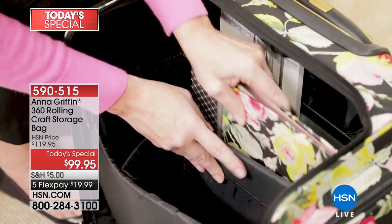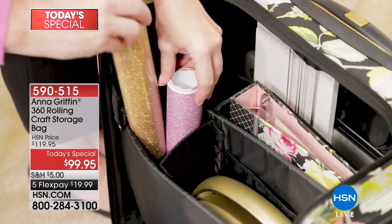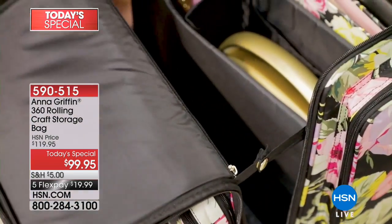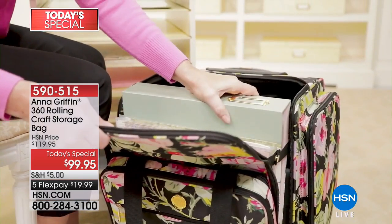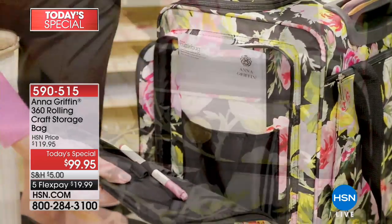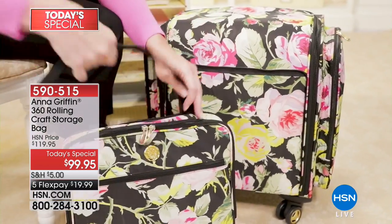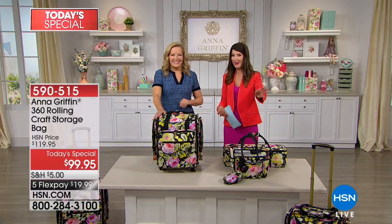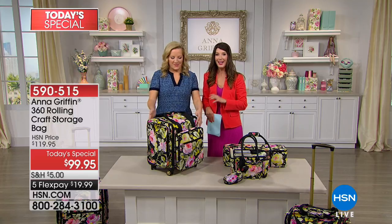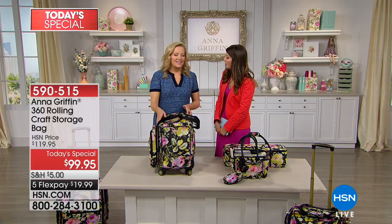Nearly 20 years ago she's taking the world by storm — she is the president, the creative force behind all of her designs. Not only does she have a loyal following, but she has created exclusively for HSN. For all of her crafting girls out there, the one and only Anna Griffin Rolling Craft Bag. Anna Griffin is here live in our studios. We have a one-day-only price — as far as we know, this is expected to be the last presentation of the day.